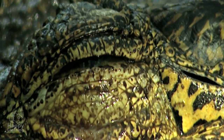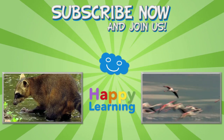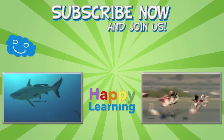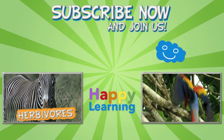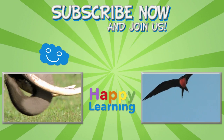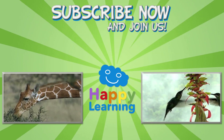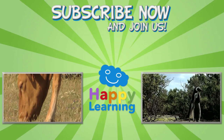Well, goodbye for now everyone, and don't forget to subscribe to Happy Learning! We'll see you next time!